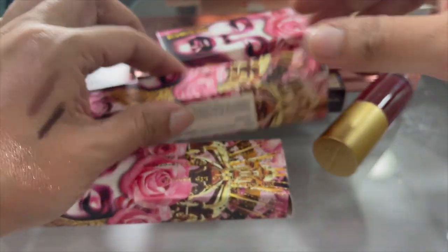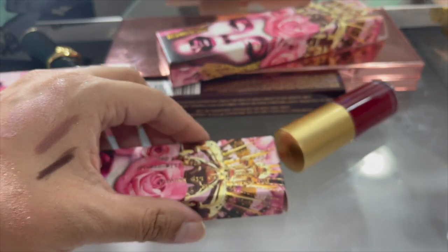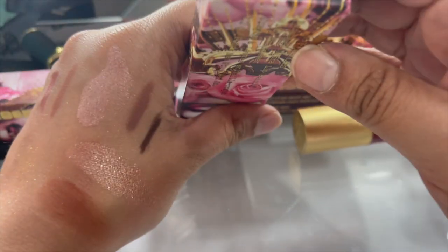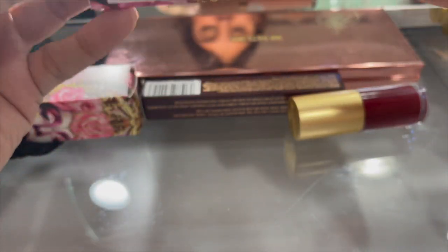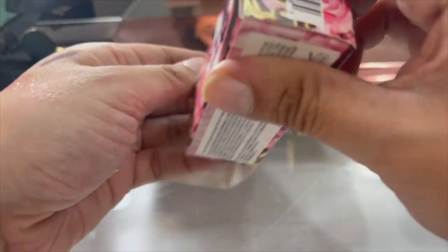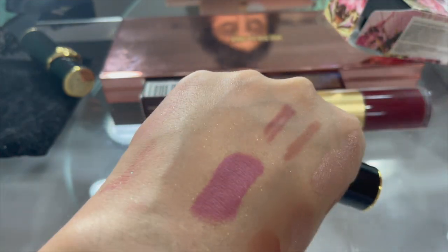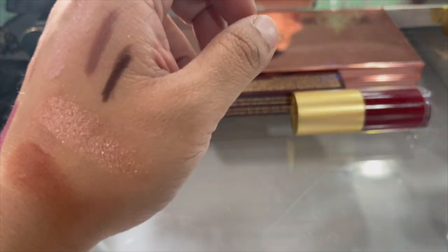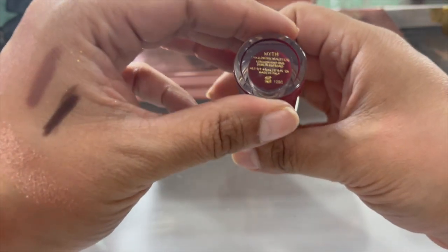Same thing with the other lip stuff by Pat McGrath. This is another gloss - this is 'Peach.' There's a pencil in 'Suburbia' - I will keep the lip pencil. Another lip pencil in 'Buff.' Lipstick 'Soft Core' - what a name! Let's see this color - it's a beautiful mauve, we will keep that. Another Charlotte Tilbury Collagen Lip Bath - love these.